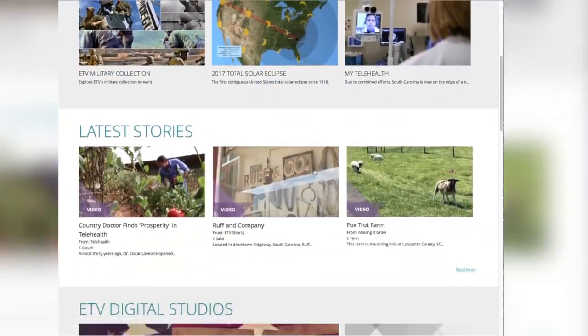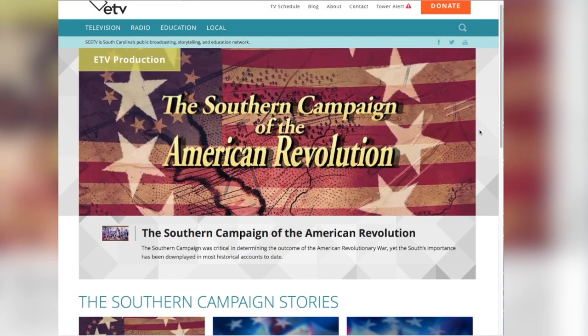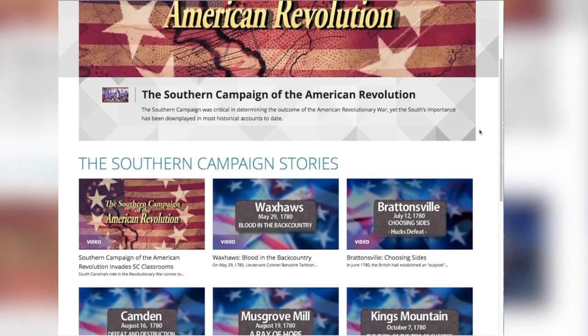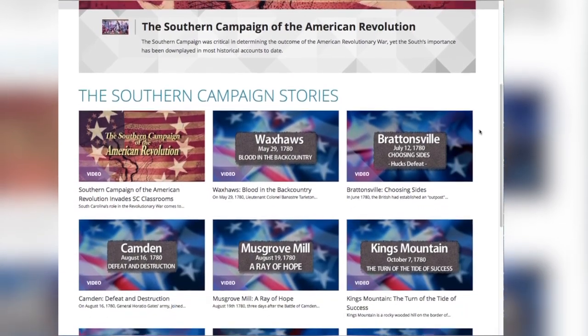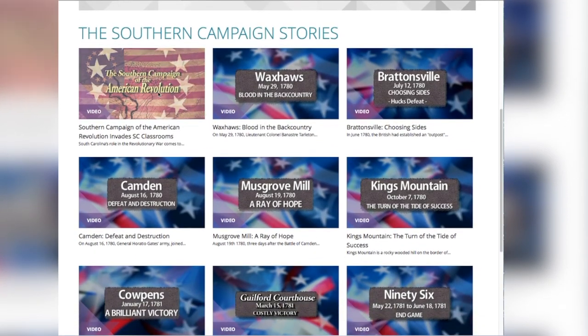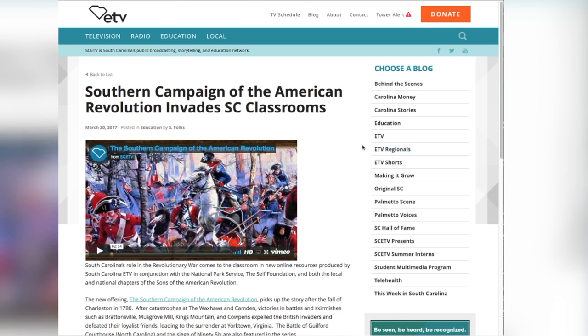Whenever a teacher wants to educate someone about the battles that went on in South Carolina, the Southern Campaign battles, they usually have to rely on films and documentaries that have been done somewhere else, and the battles that were part of the Southern Campaign, especially in South Carolina, are a footnote in those films.